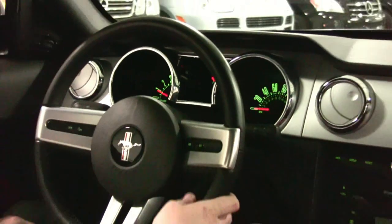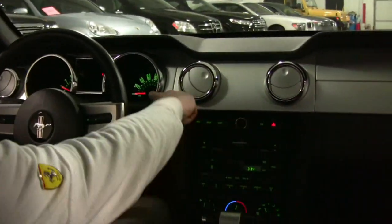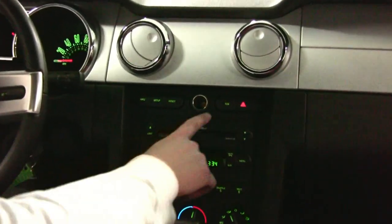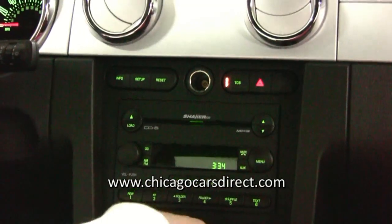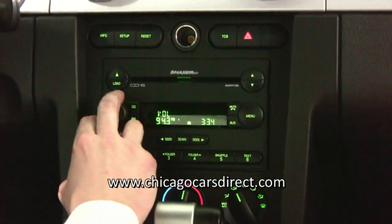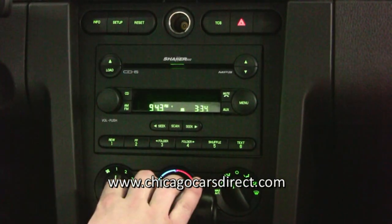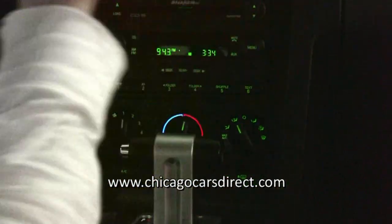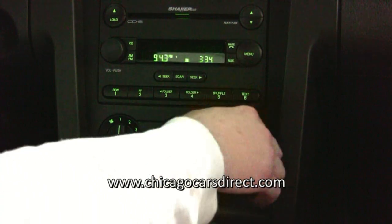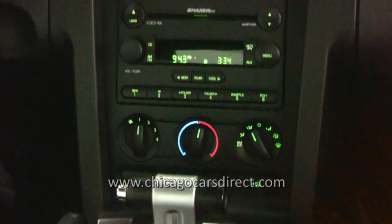Cruise control is on the steering wheel. The buttons here control the trip display and the multi-function computer in the gauge cluster. Over here you have traction control, which is great for a rear-drive car. And here you're going to find a 6-disc in-dash CD changer — it's the Shaker 500 stereo. You can load all six discs right in there. It's a great stereo, it really pairs the macho level of what you'd expect of a car like this. Air conditioning and a nice short nostalgic shifter for the 5-speed auto.